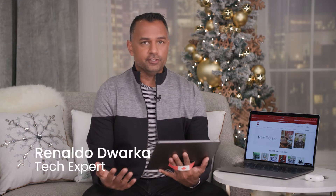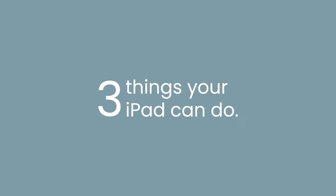The iPad has become so much more than just an entertainment device. We use it every day for everything from running a small business, to communication, to online shopping, and so much more. Here are three things you probably didn't know your iPad could do.